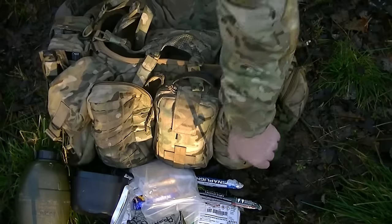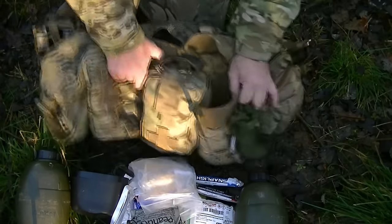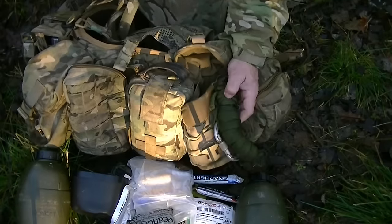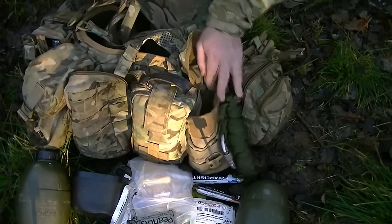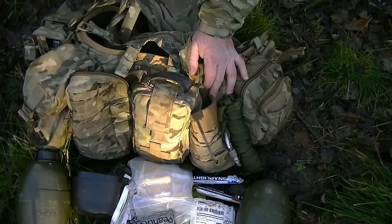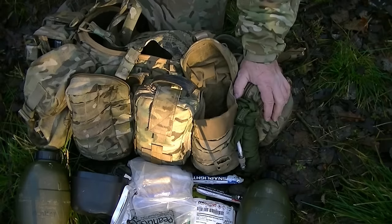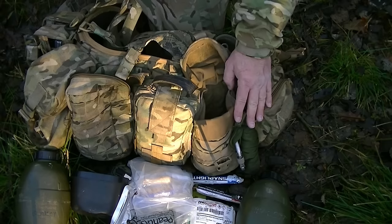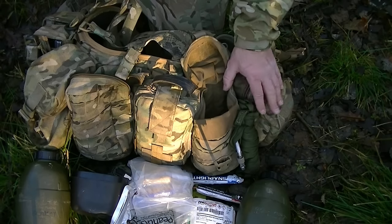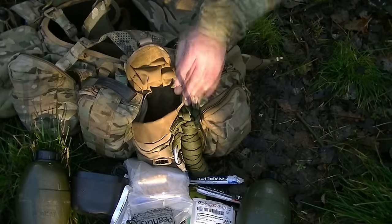Next is another water bottle pouch with another litre of water. On the outside of that pouch I've got a loop line and carabiner. With these you can make rope bridges to cross fast-flowing rivers, haul bergens up and down cliff faces, or even make an abseiling harness. We actually used these as harnesses for abseiling in the mountains when I was in the Pathfinders.